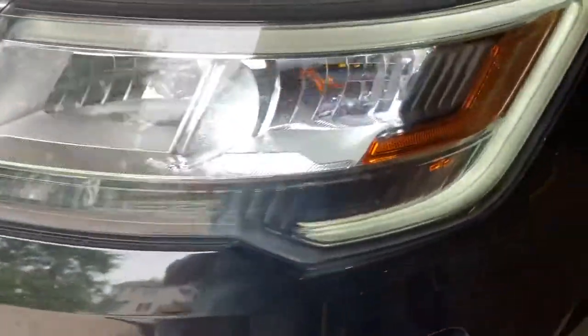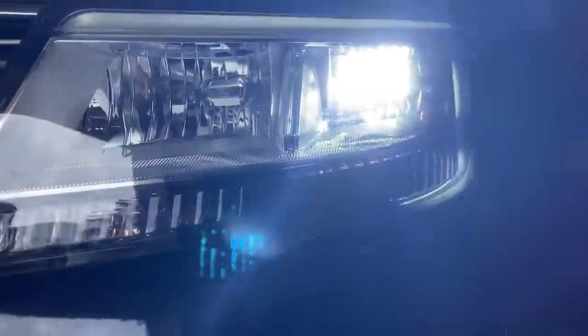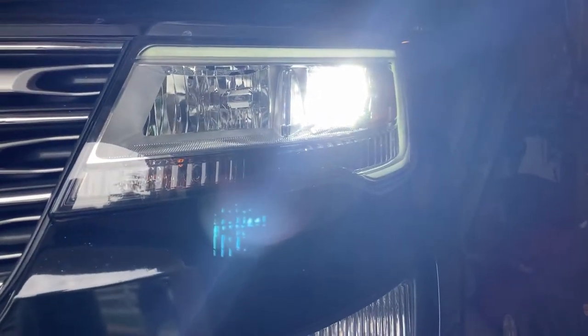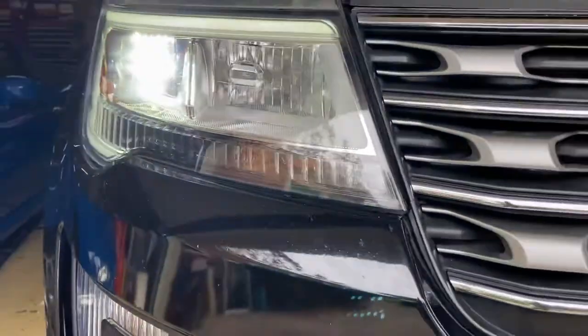They can't even tell on this light — it's sort of coming through. This headlight has not been working for about, I don't know, just a little while. I think it's somewhere around two years. What a moron, going driving around with only one headlight.